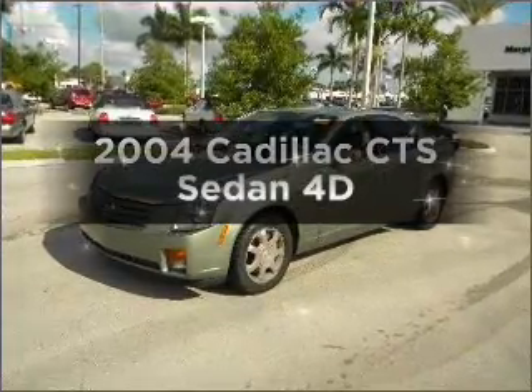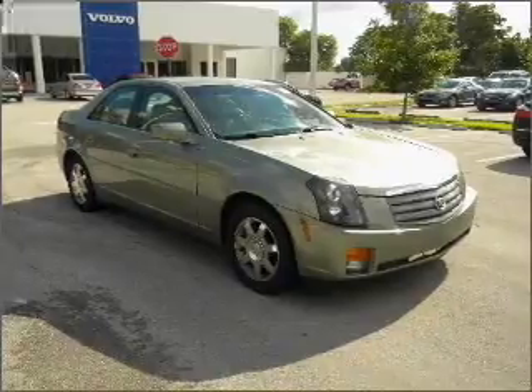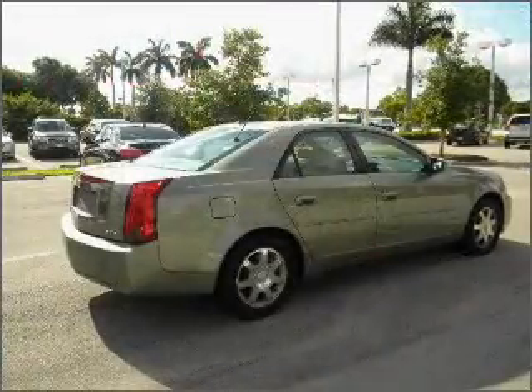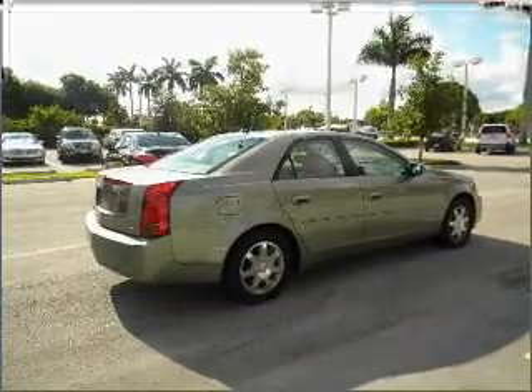Introducing the 2004 Cadillac CTS. If you're looking for a first-rate auto, this one could be yours today. With a reliable engine connected to a smooth shifting automatic transmission, the anti-lock braking system will help deliver you safely to your destination.